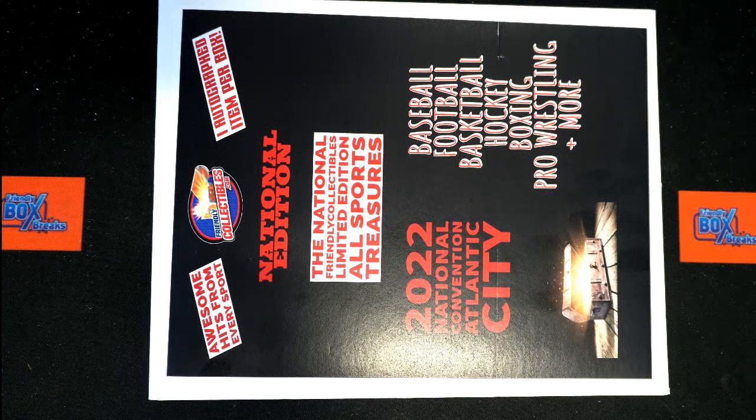All right, guys, we're good to go here. This is Friendly Collectibles National Edition All Sports Treasures number 114. Good luck. Thanks for joining tonight.